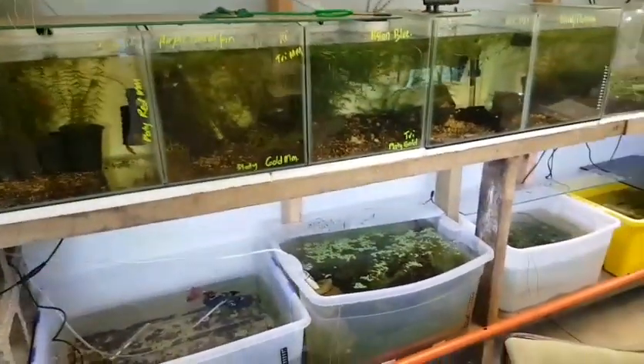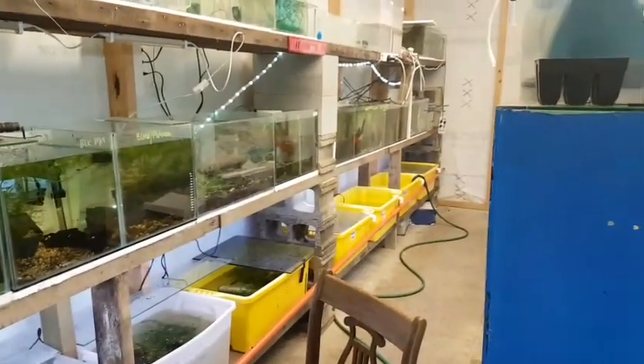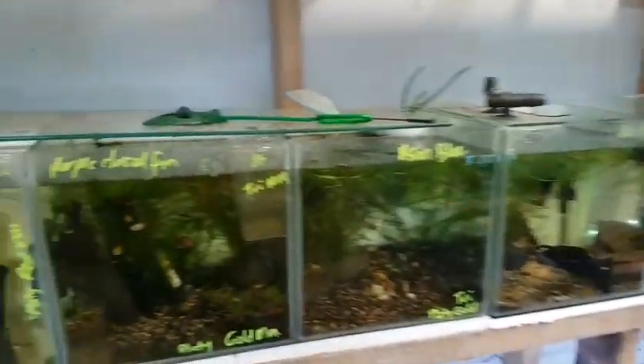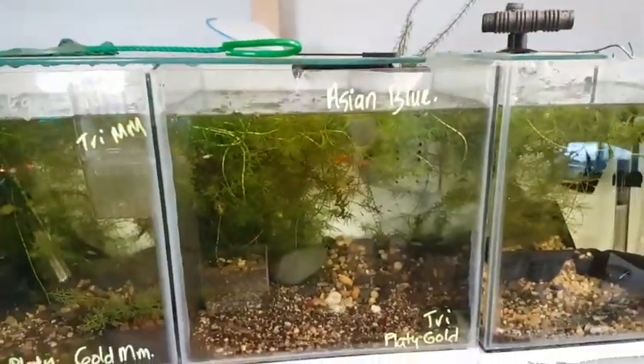Anyway, we're on lockdown so there's no point in them growing any faster. Turned them all down to 22 again. Anyway, that's my update for the week — lots of babies, running out of space, and can't move any because of the lockdown.